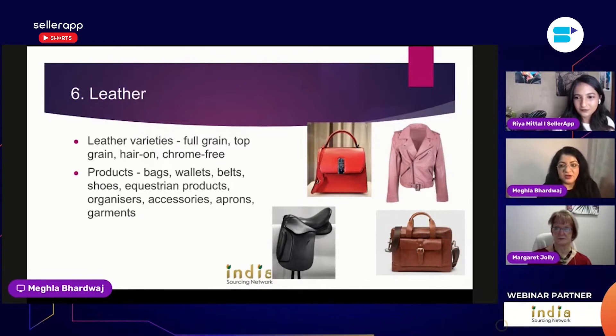There are different production hubs for leather across India. In the north, there's Kanpur where most equestrian products are manufactured, and Noida right beside Delhi where a lot of bags and garments are made. Down south in Chennai and other cities there are also leather production hubs and tanneries, and Kolkata in the east is another leather production hub.